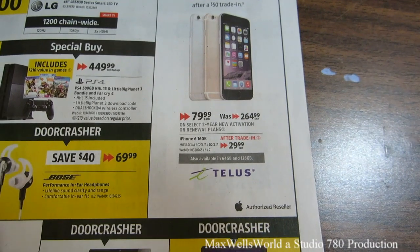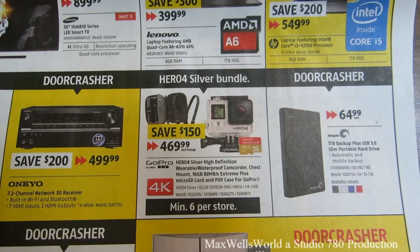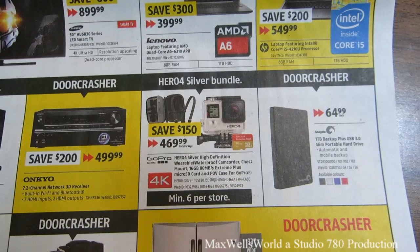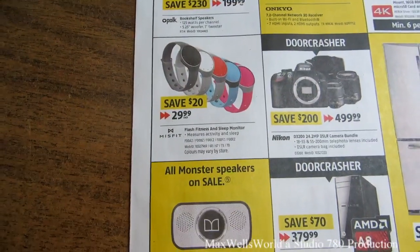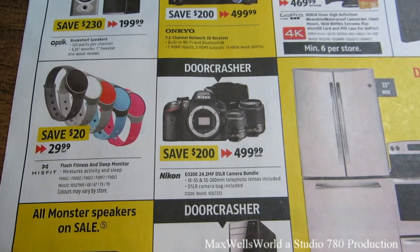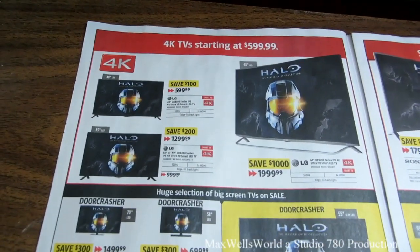If you're like me you can't upgrade right now because you still owe money on your old device and have to pay out your contract. Something I considered buying is the GoPro Hero 4 Silver Edition high-definition wearable waterproof camera — 4K — with a minimum of six per store, so you have a semi-good chance of getting one. There's also a Misfit Flash fitness and sleep monitor, and a Nikon D3200 24.2-megapixel DSLR for $499.99, savings of $200.